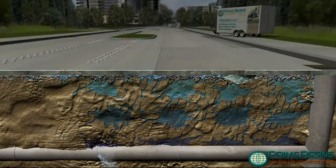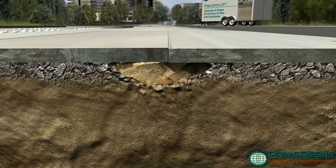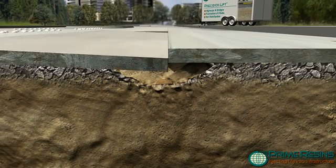This is the principal source of failure for highways, bridges, dams, culverts, manholes, and underground piping systems.